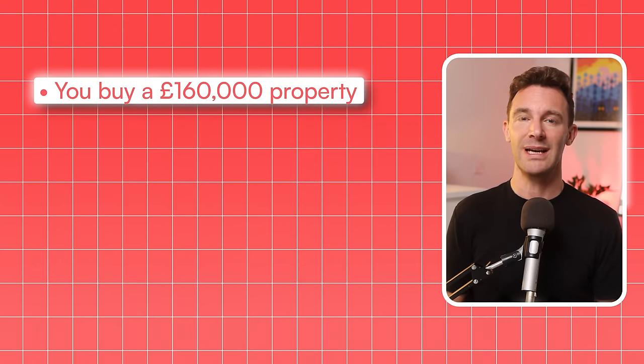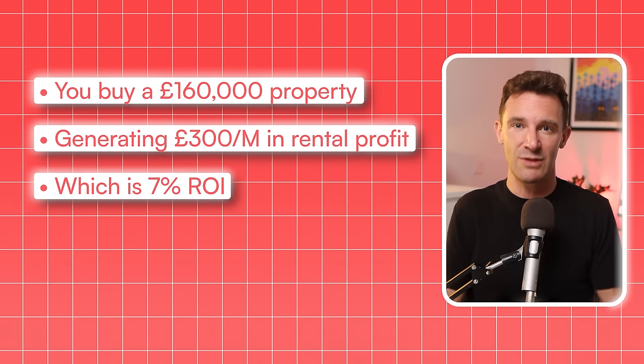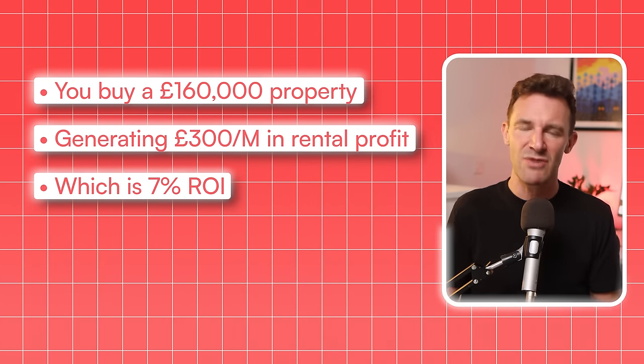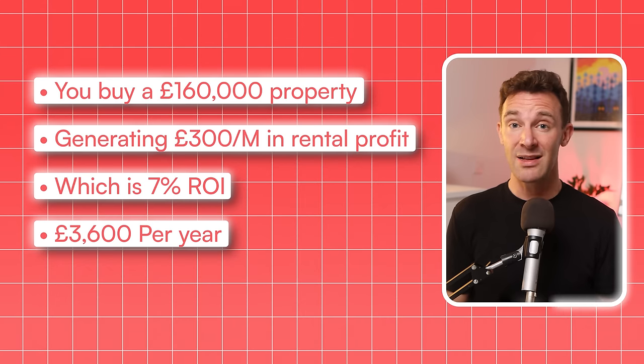So let's say you use your money to buy a £160,000 property and it ends up generating £300 per month in rental profit for you, which is a 7% return on investment and is pretty mid-range in terms of what's achievable. That's £3,600 per year pre-tax, and eventually that property will go up in value. But it could be years and years until you're in a position to buy again. This is a trap I've seen countless investors fall into — they get excited about becoming a property investor, they do it, but then they realise they're completely stuck and their life is really no different than it was before they started.